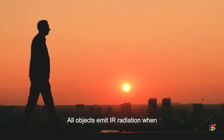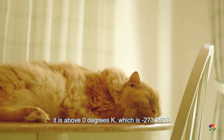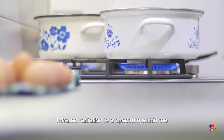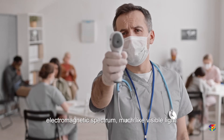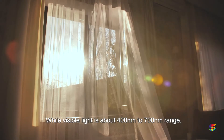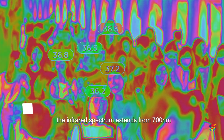All objects emit IR radiation when above zero degrees Kelvin, which is minus 270 degrees Celsius. Infrared radiation is a spectrum within the electromagnetic spectrum, much like visible light. While visible light is in the 400 to 700 nanometer range, the infrared spectrum extends from 700 nanometers all the way to one millimeter in wavelength.